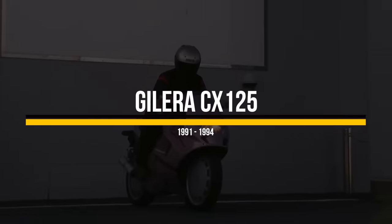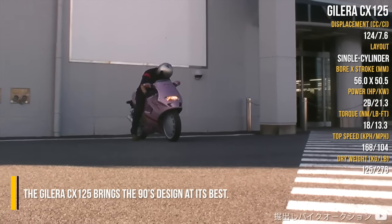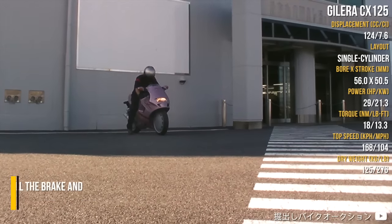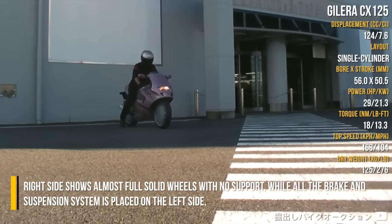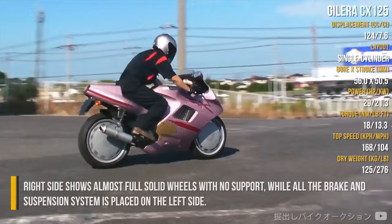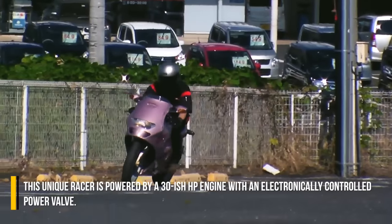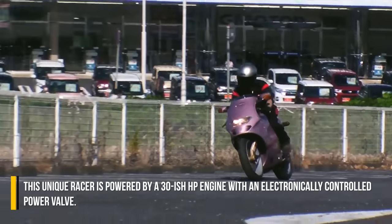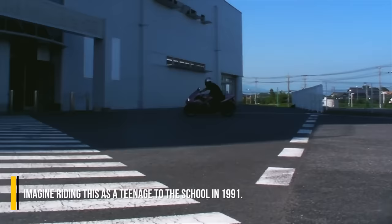Gilera CX125. The Gilera CX125 brings 90s design at its best. The right side shows almost fully solid wheels with no support, while all the brake and suspension system is placed on the left side. This unique racer is powered by a 30-ish horsepower engine with an electronically controlled power valve. Imagine riding this as a teenager to school in 1991.